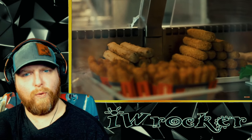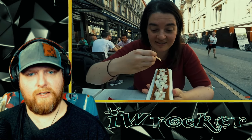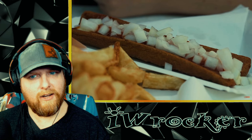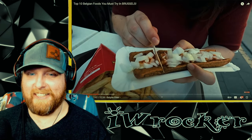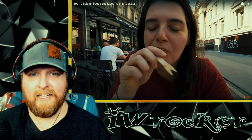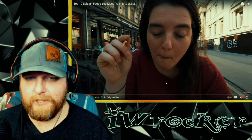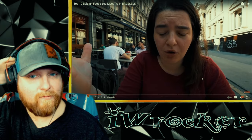There are also assorted fried meat snacks you can have to go with it. One absolute favorite is africain spécial, which is basically a fried sausage that they slice open, fill with mayonnaise, ketchup, and freshly diced onions. I'd probably be down to try that — I love onions. Pretty reasonably priced too. I appreciate how they put the US dollar value there.